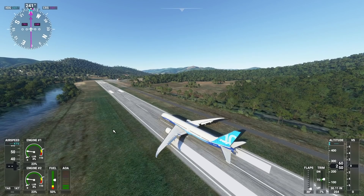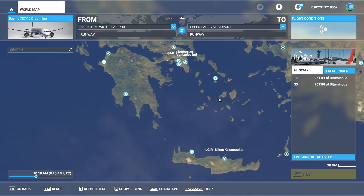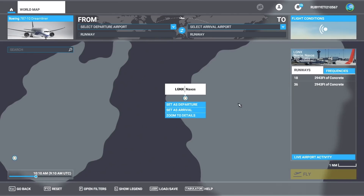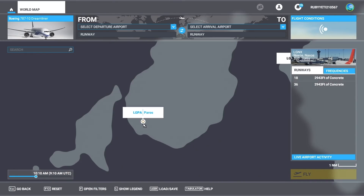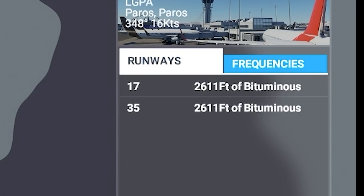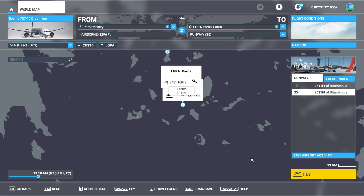So then we can take even bigger steps. The question is how do we move on — we can go to Greece, because there are quite a few small airports on these small islands in Greece. For example, we have a 2,600 feet long runway. I think that'll be long enough, even for the 787. I'm very much surprised by this plane, actually. So let's just try this one.